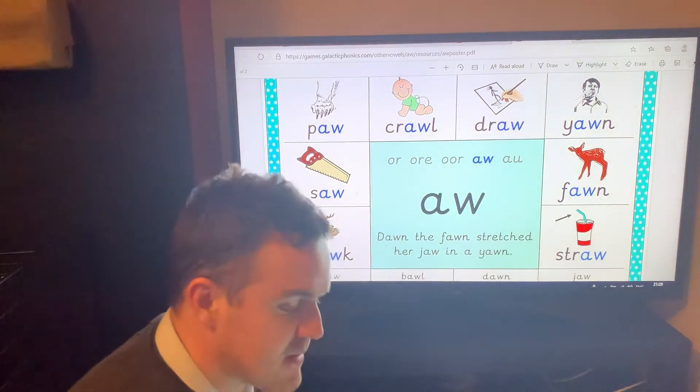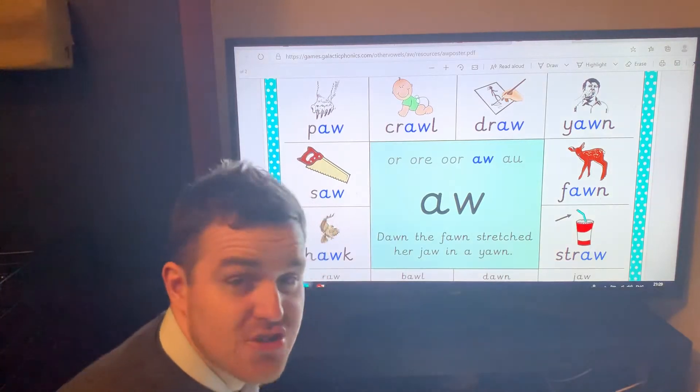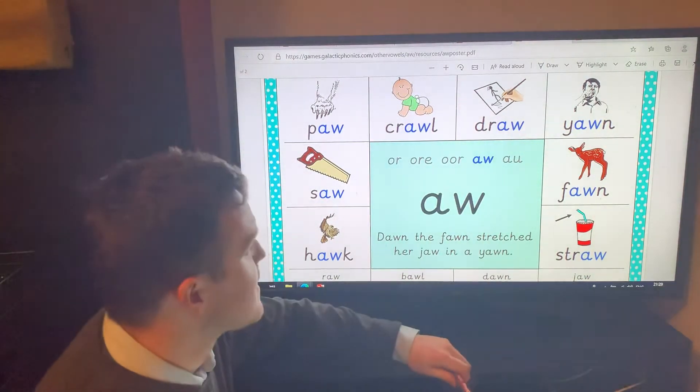Hello again everyone, another new day, another new diagraph. There's just so many of them. Relentless. Okay, today we're looking at the aw diagraph and we've got lots of different words for it.